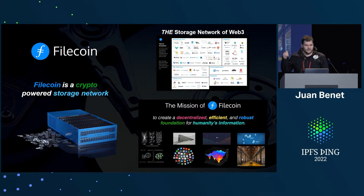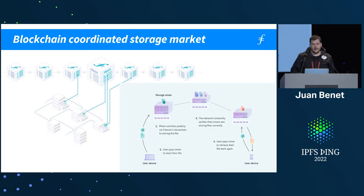I've given a lot of talks about this, but in summary, Filecoin is a crypto-powered storage network. It's a blockchain-coordinated storage market. Think of using a blockchain to advertise storage providers and retrieval providers, advertise clients, and be able to coordinate operation.